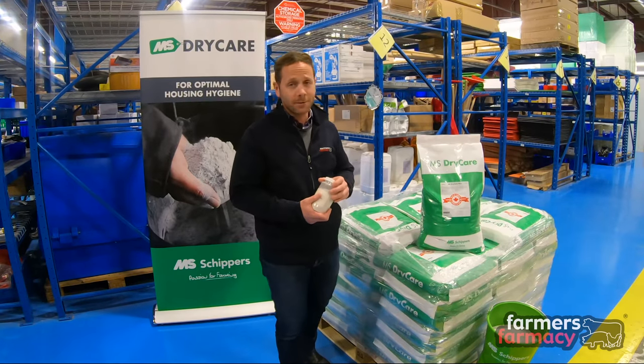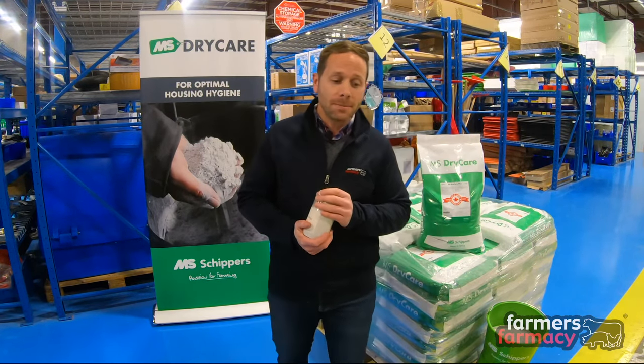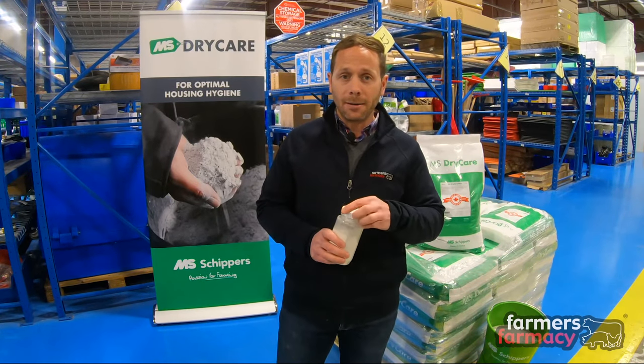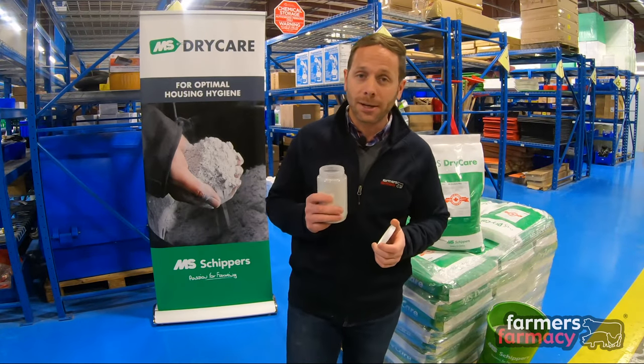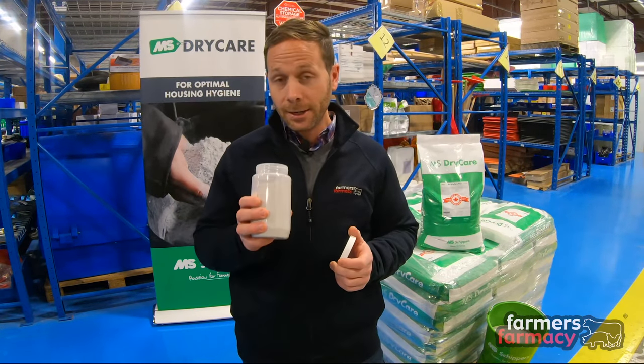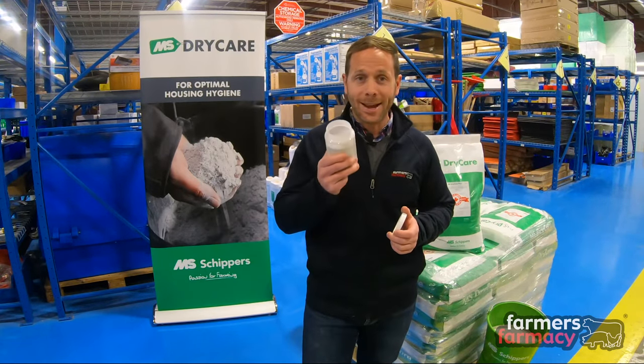Dry Care Plus is one of Shipper's premier products and what it is is it's an antibacterial drying agent that's made up of some special ingredients including kaolin and plant extracts along with some essential oil extracts and together combined those products help to give this product an excellent smell.